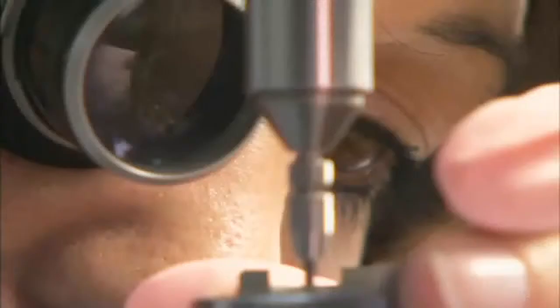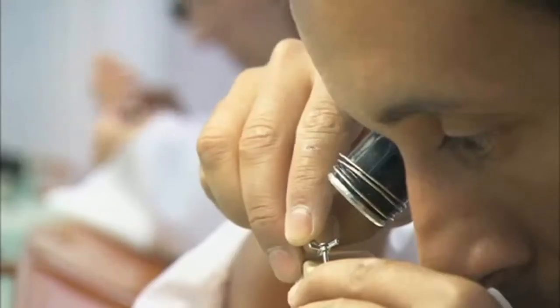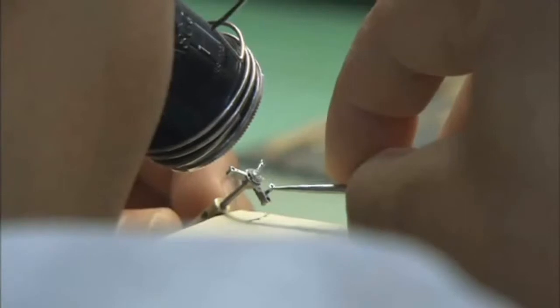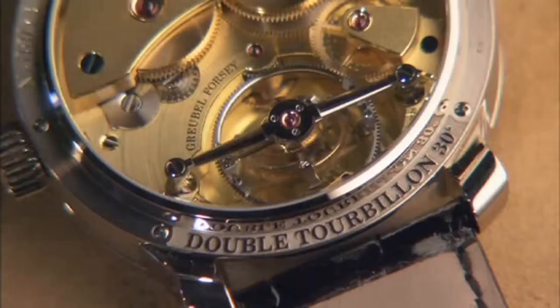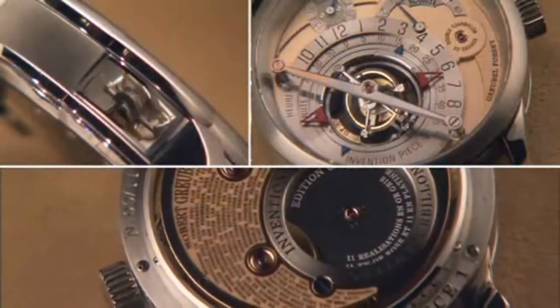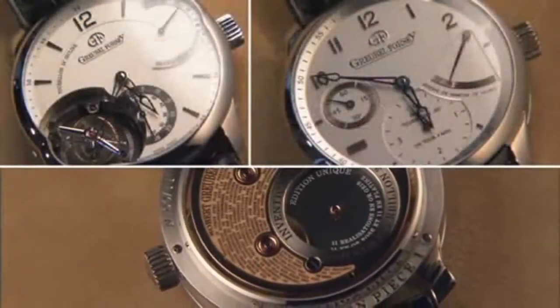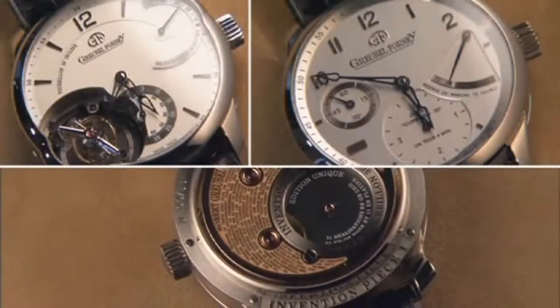Watchmaking for Greubel Forsey is a rare mixture of art, science and mechanics. Greubel Forsey has been able to launch four fundamental inventions: the double tourbillon 30 degrees, the quadruple differential tourbillon, the tourbillon 24 second inclined, and in 2007 a regulating innovative mechanism.